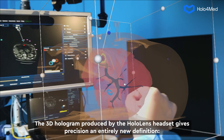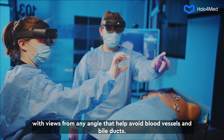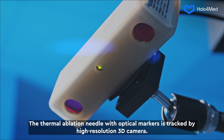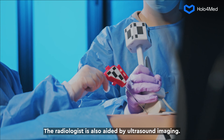The 3D hologram produced by the HoloLens headset gives precision an entirely new definition, with views from any angle that help avoid blood vessels and bile ducts. The thermal ablation needle with optical markers is tracked by a high-resolution 3D camera. The radiologist is also aided by ultrasound imaging.